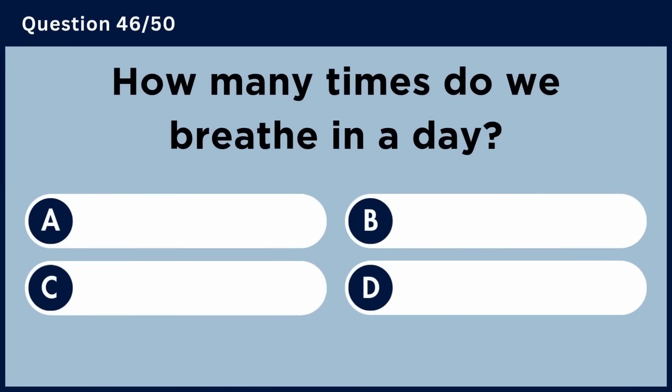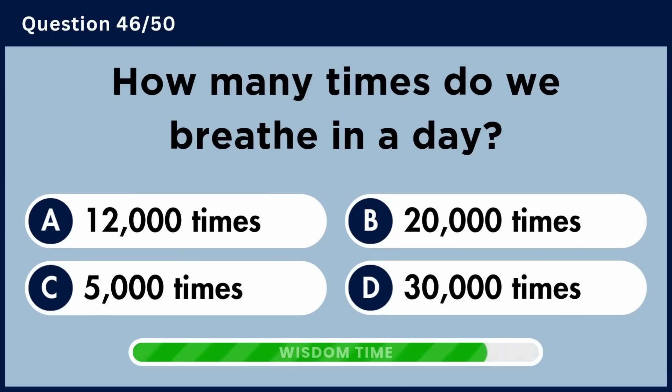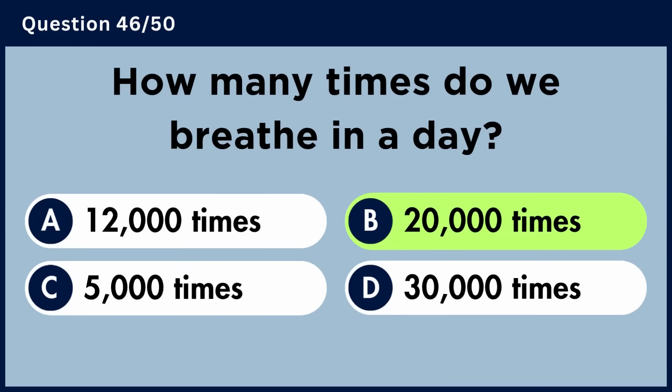How many times do we breathe in a day? Answer B: 20,000 times.